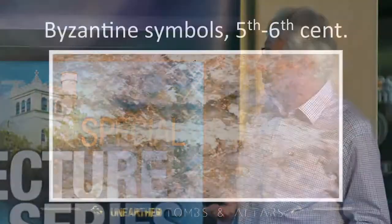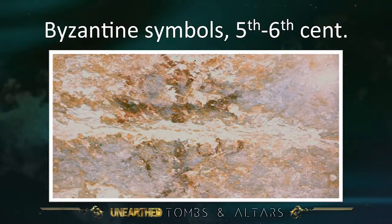On the wall there are Byzantine symbols — a cross, and just below the cross, Alpha on the left side and Omega on the right side. There are also letters above the arm of the cross — the letters for Jesus in Greek. This is Byzantine, fifth to sixth century after Christ.